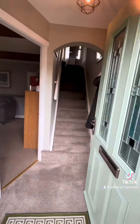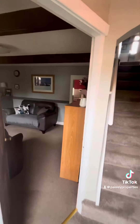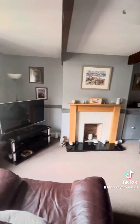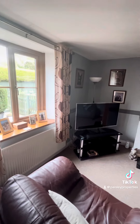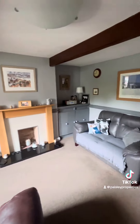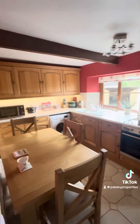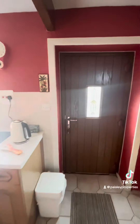You step into the property into the entrance hallway, and off to the left you've got this lovely sized lounge flooded with natural light courtesy of that nice big front-facing window, and with those charming ceiling beams.